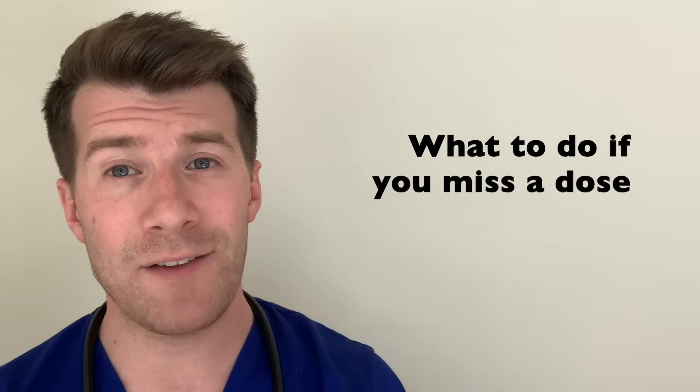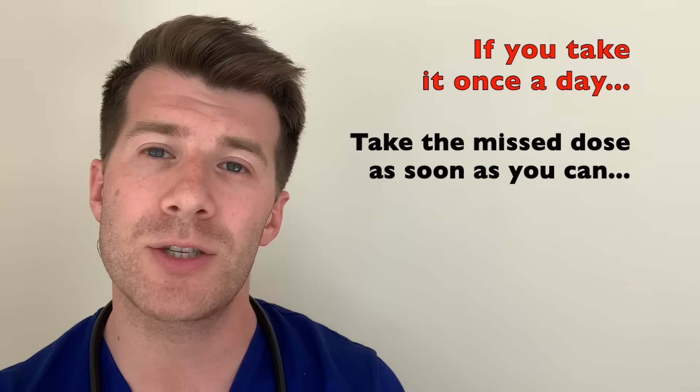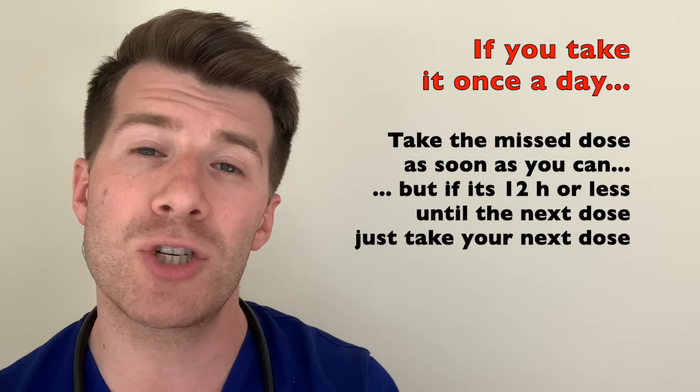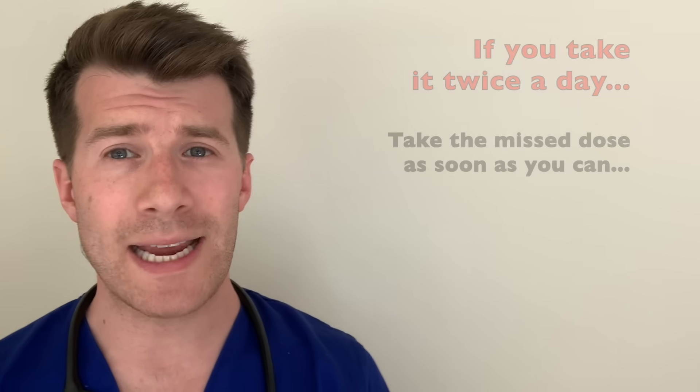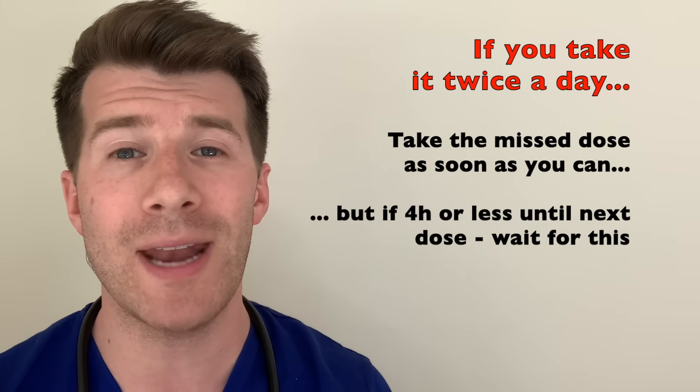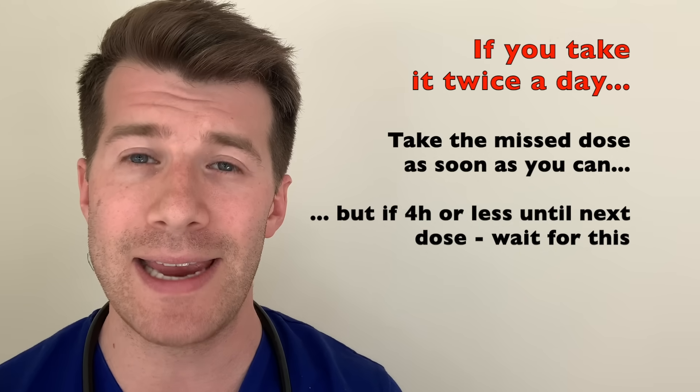If you forget to take Omeprazole and you usually take it once a day, take the missed dose as soon as you remember. If it's 12 hours or less to your next dose, don't take it — just wait for your next dose. If you take it twice a day, take the missed dose as soon as you remember. If it's four hours or less to your next dose, just wait until your next regular dose. Remember, don't take two doses to make up for a forgotten one. If you find yourself forgetting doses often, it may help to set an alarm or ask your pharmacist for advice.